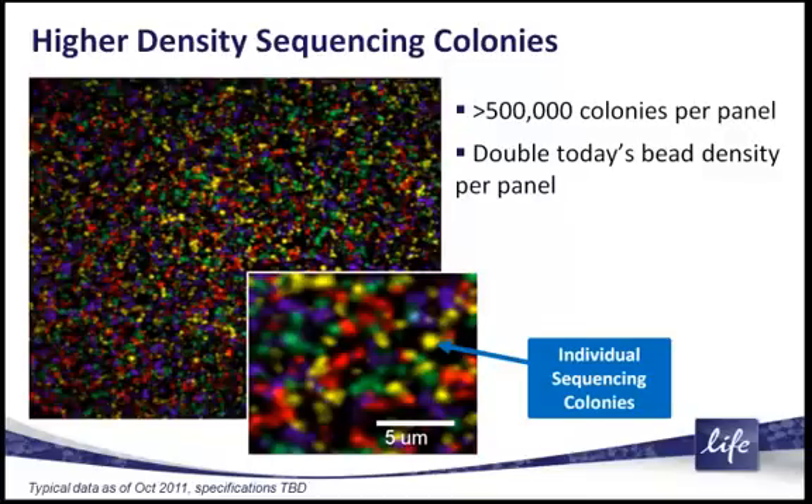C and G each represent a different color. And you can see in this image where I'm pointing to one individual sequencing colony, and you can see how dense these sequencing colonies grow, with the 5-micron bar there. The average size of these sequencing colonies is about a half a micron to about 1 micron. And as they grow, when they reach the near adjacent surface, they put themselves out in a self-contained way.